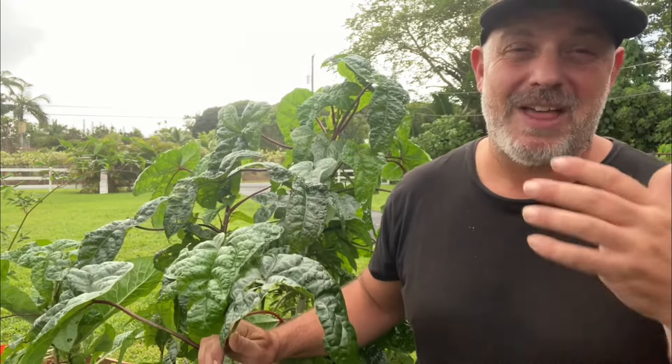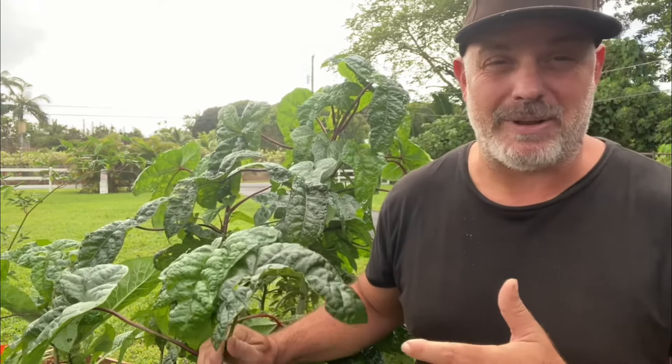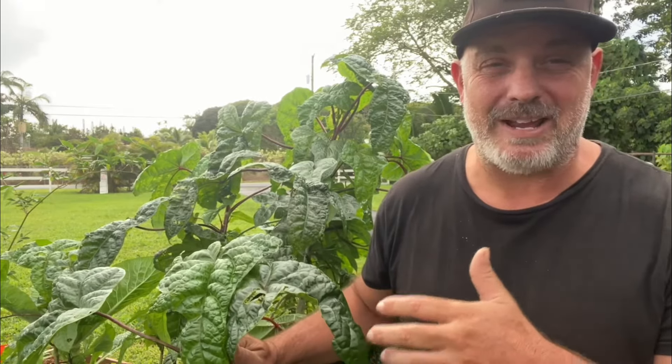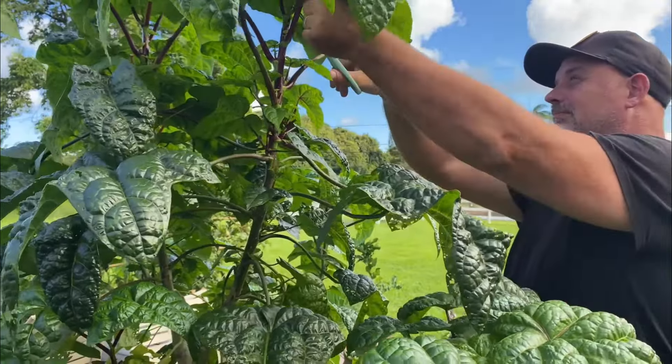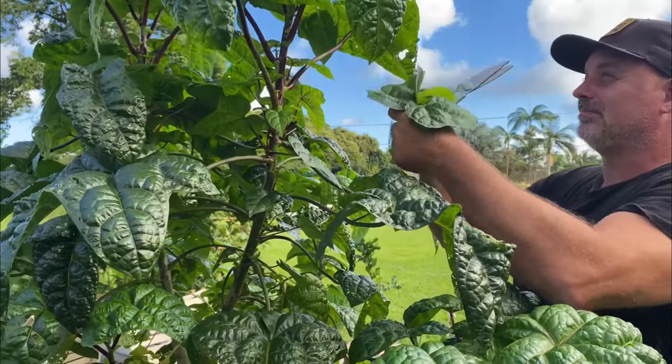I bet you're curious about how to cook with this plant, because if you don't know how to cook with something you probably won't want to grow it — and then you won't be able to benefit from what Lao Pele has to offer. That would be a real shame, because we really should be growing plants that want to grow here in the tropics, and that includes this amazing plant right here.